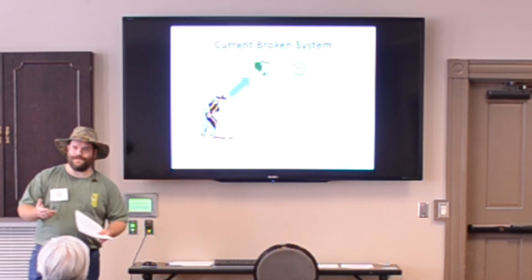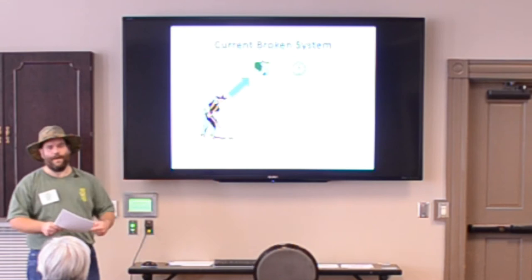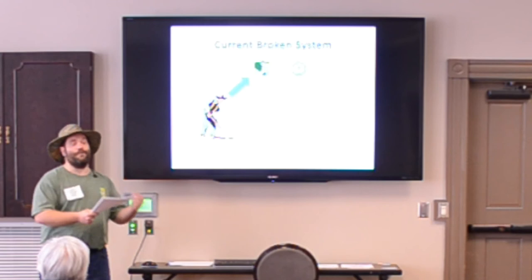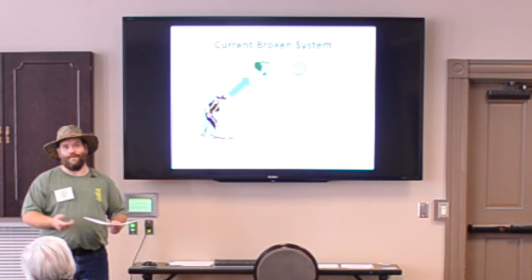And then to make it even worse and more concealed, if it's on a processed food item — say, for example, you bought some sort of packaged meal and the corn used to make that meal was irradiated — they don't have to label it at all. If it's part of an ingredient of another food product, they don't even have to label it, and you'd never even know.